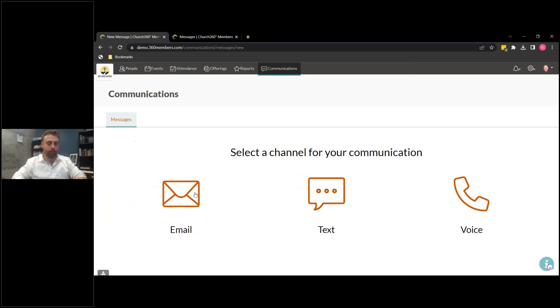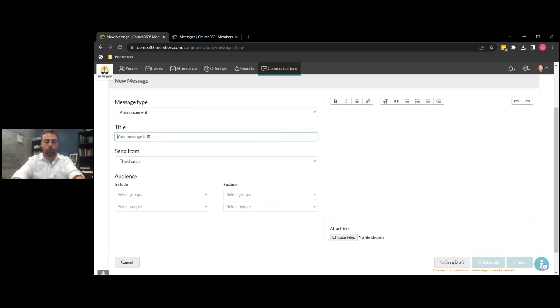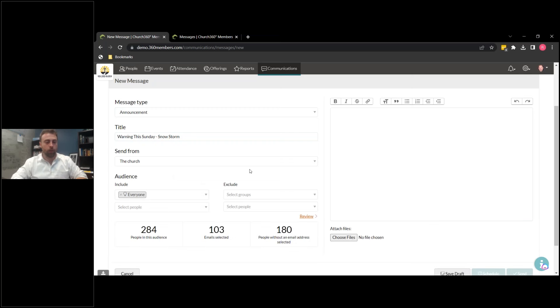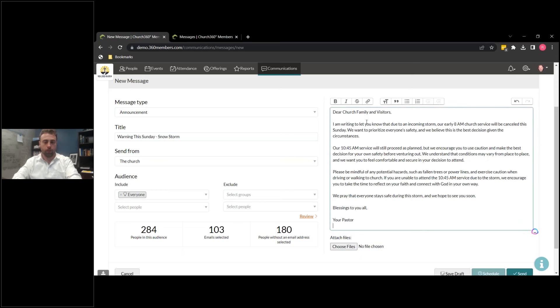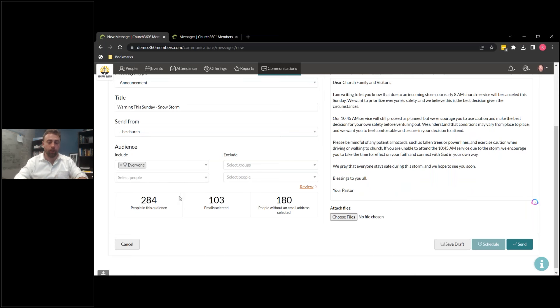Let's play with sending a message here. We'll do email — we'll do an announcement. We'll do inclement weather: 'Warning — This Sunday Snowstorm.' It's going to come from the church. We're going to message everyone. I have something prepped here. We'll throw a message in. So now we see this process — we're sending an email to all of our visitors. You can see there are 284 people in this audience of everyone. Out of that, there are 103 emails in that list, which results in about 180 people without an email address selected.